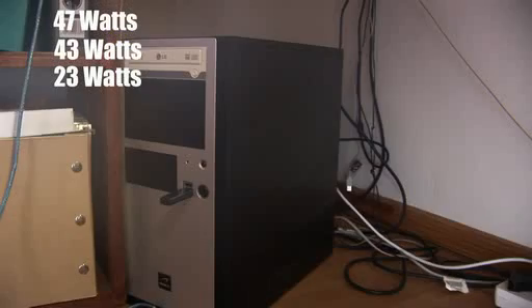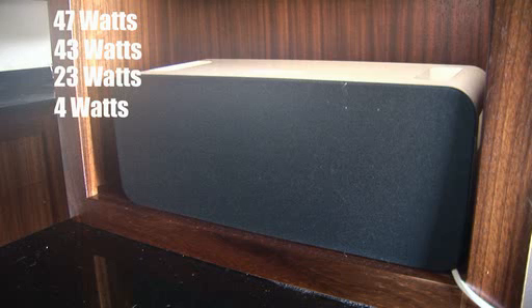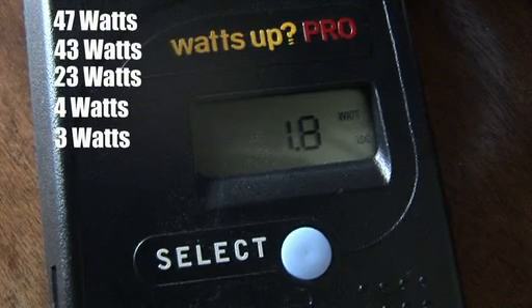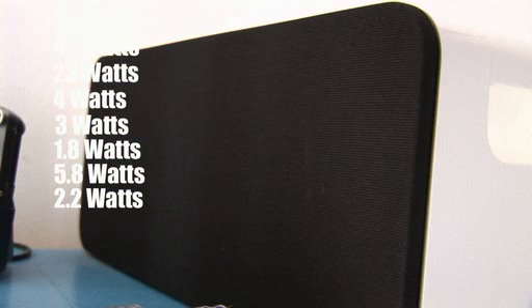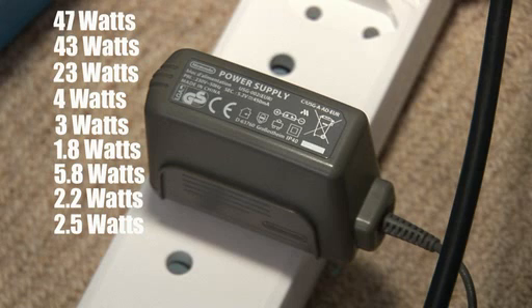23 more watts from my wife's computer, and 4 watts from her iPod speaker. 3 more watts for the fax machine, 1.8 for the hi-fi, 5.8 for my daughter's keyboard, another 2.2 watts for my daughter's iPod speakers and tape recorder, and last but not least, 2.5 more watts for our cell phone chargers.